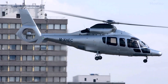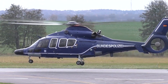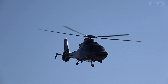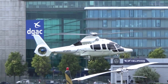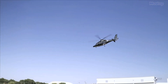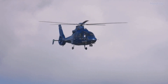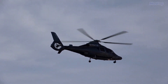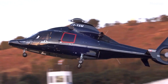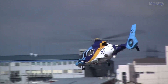The EC 155 measures 46 feet in length, weighs 2.6 tons, and can carry a 2-ton load. It is powered by two engines with a combined total of 1,870 horsepower, enabling it to reach a maximum speed of 200 miles per hour and a maximum range of 530 miles. Its design and performance make it a versatile and reliable choice for medical missions.